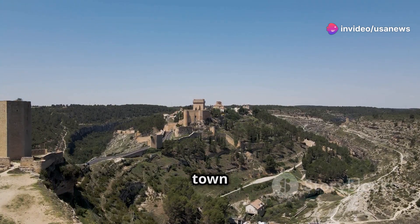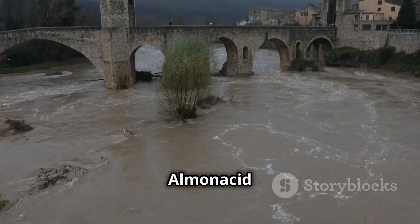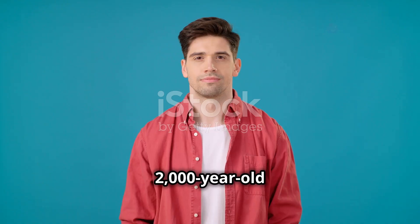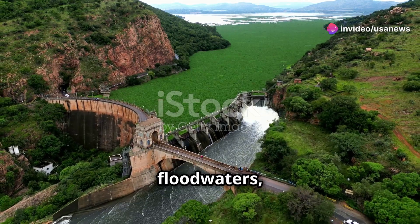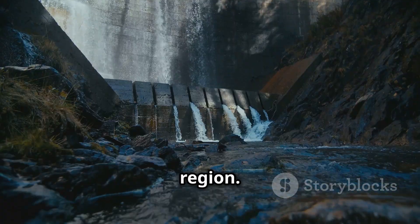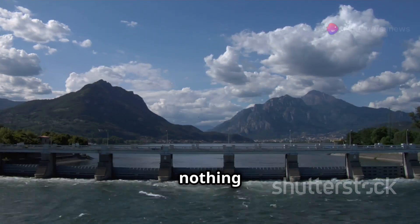But amidst this catastrophe, one small town stood out: Almanacid de la Cuba. So why did Almanacid de la Cuba survive unscathed? The answer is remarkable — a 2,000-year-old Roman dam. This ancient marvel of engineering successfully diverted the floodwaters, protecting the town from the devastation that hit the rest of the region.